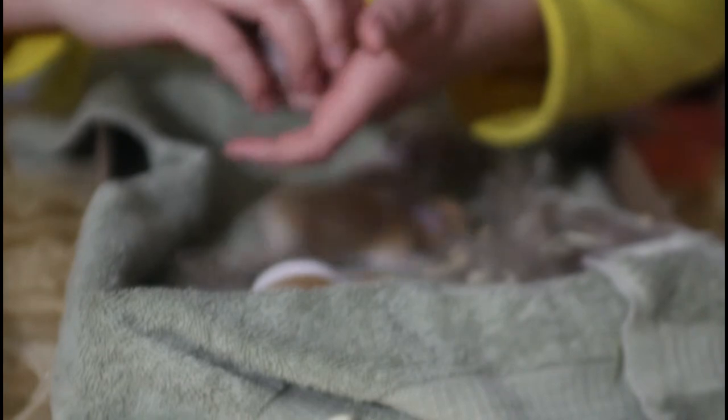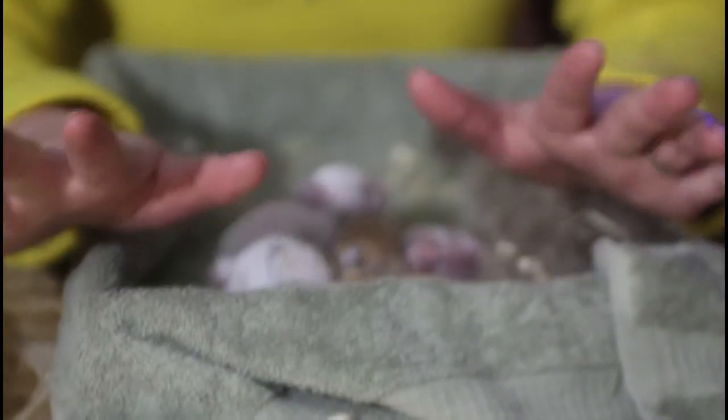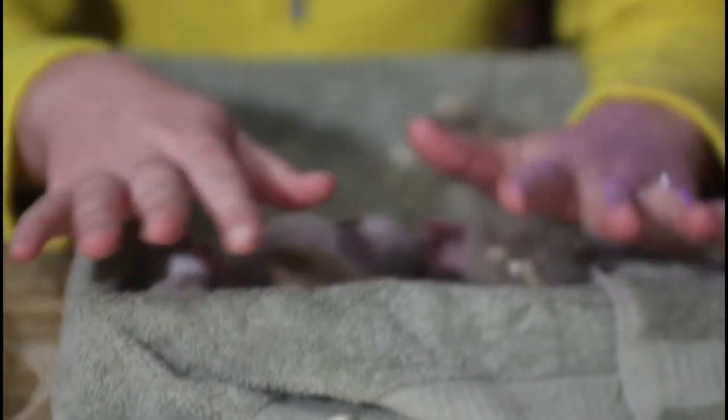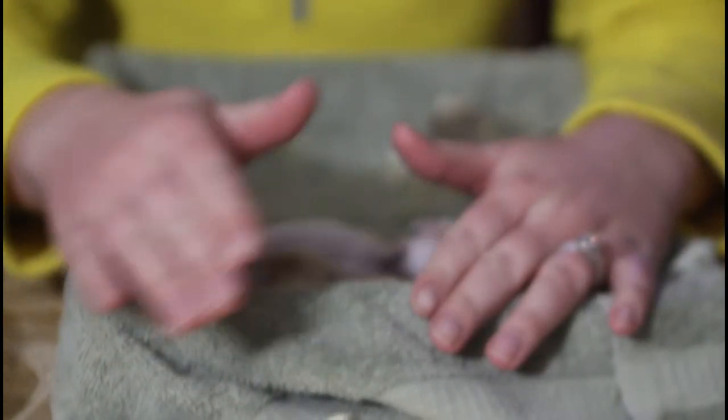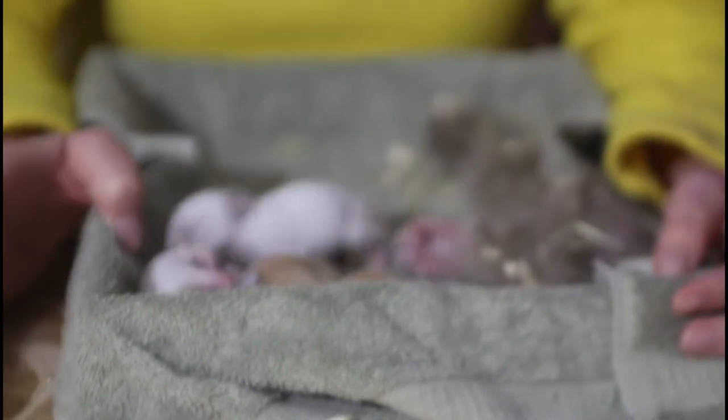These guys are eight days old — rabbits get bigger very quickly and they progress very rapidly. You might be wondering if you're allowed to handle them, and you most definitely can. They're not like baby birds where you can't touch them. If it's a domesticated rabbit and you handle your rabbit fairly frequently, they should know your scent. Therefore if you're touching and playing with their babies, your scent will be on them, but she's already familiar with that scent so she will not harm them.